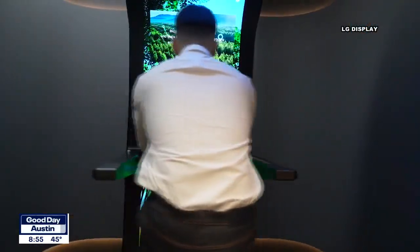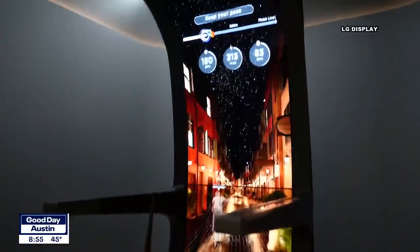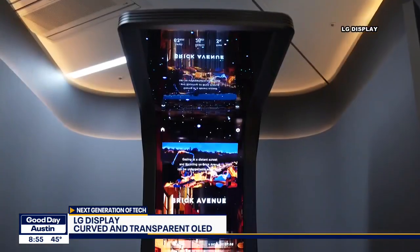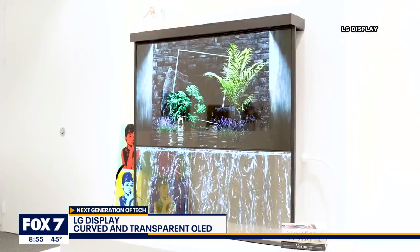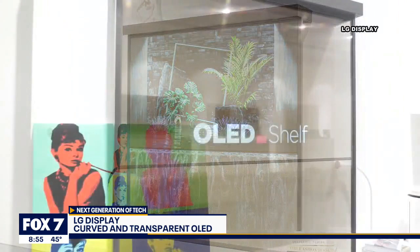One of my favorite meetings at CES each year is with a company called LG Display out of South Korea. These are the folks who make the display technology that TV manufacturers will use way far into the future. This is their curved OLED technology — a truly immersive gaming or exercise experience. What's so cool about this curved display is that it has something called OLED cinematic sound, which enables the display itself to vibrate to make its own sound. So there is no need for any sort of external speakers.